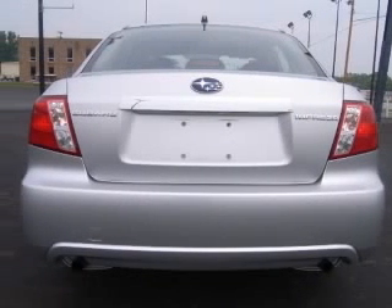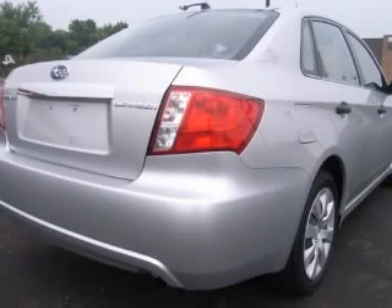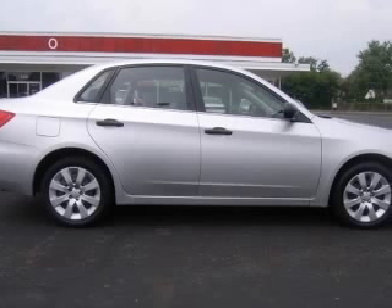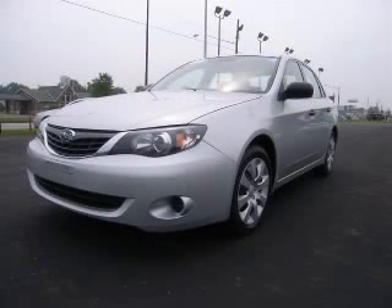Four-wheel ABS brakes, air conditioning, all-wheel drive, center console, full-wood covered storage, clock, in-dash, cruise control, daytime running lights, external temperature display. Contact our internet sales staff today to schedule an appointment.